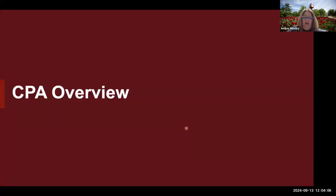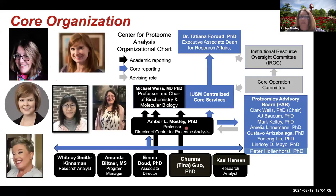Just to start on the overview, I'll give a little bit of a core organization. The Center for Proteome Analysis is a centralized core at IU School of Medicine. We exist within an academic department — I'm a professor in the Department of Biochemistry and Molecular Biology. We report to Dr. Weiss from an academic perspective, but for centralized cores we actually report to Dr. Farood, who's the EADR. We also have oversight from school operations committees and a proteomics advisory board.